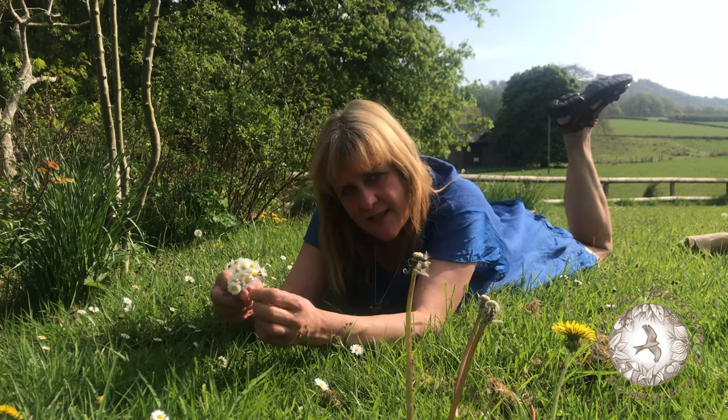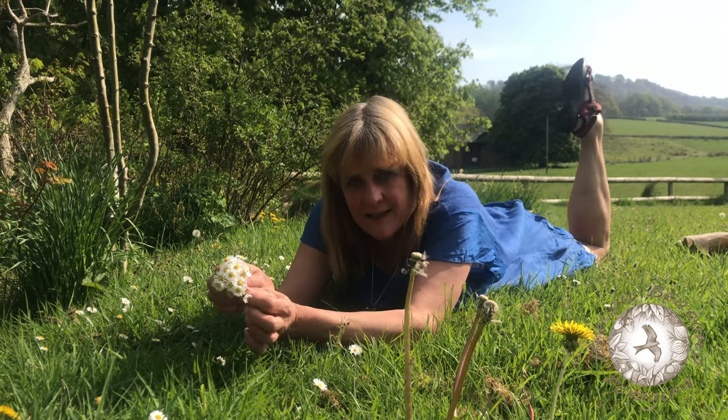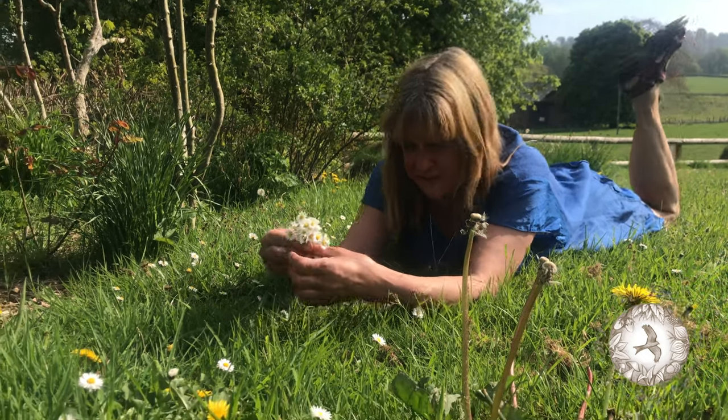Do you know why they're called daisies? It means day's eye, and that's because they open in the sun and they close when it's dark. Isn't that just the most ridiculously cute thing you've ever heard of?